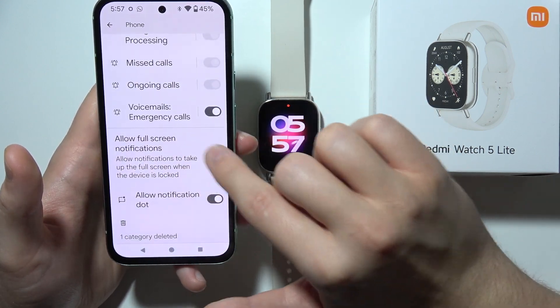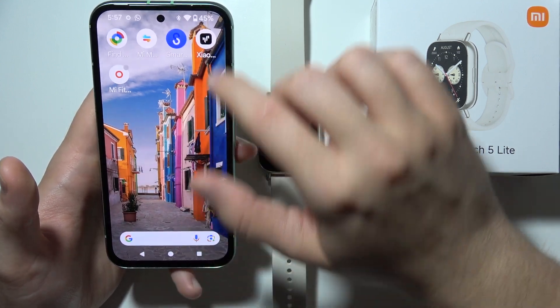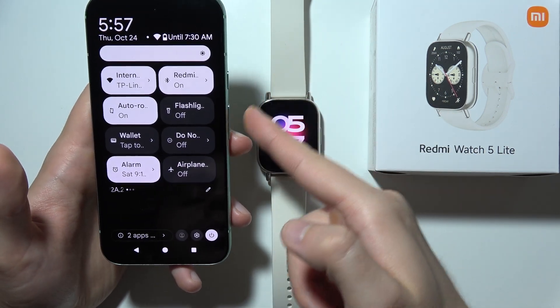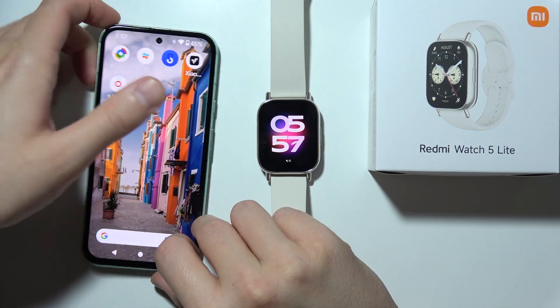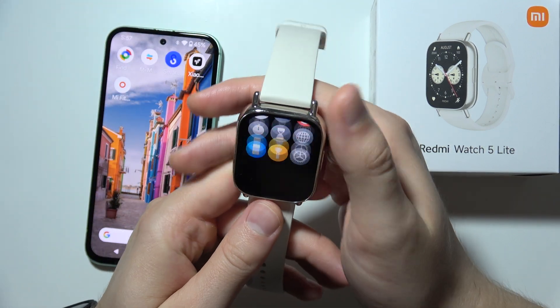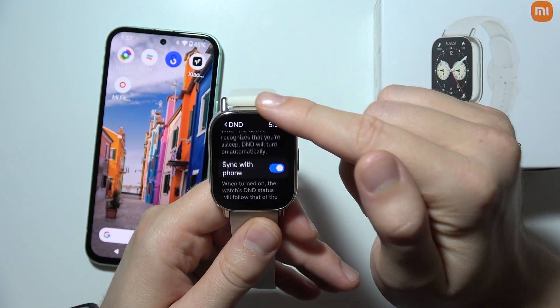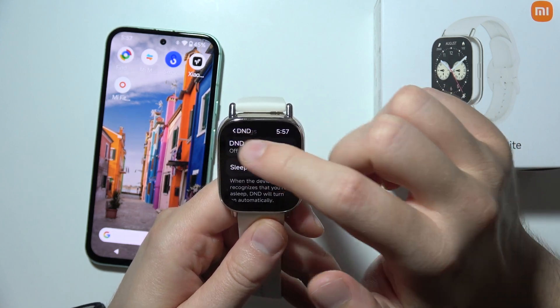You simply have to be sure that you enable all phone notifications and the feedback. You can also enable allow full screen notifications and notification dot. Additionally, be sure that you switch off Do Not Disturb mode and Airplane mode on your phone, and do the same on your Redmi Watch — where you can find the Do Not Disturb mode and Sleep mode. Switch these off and everything should work.